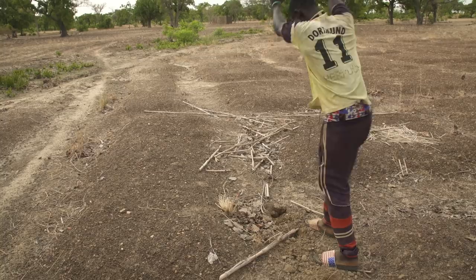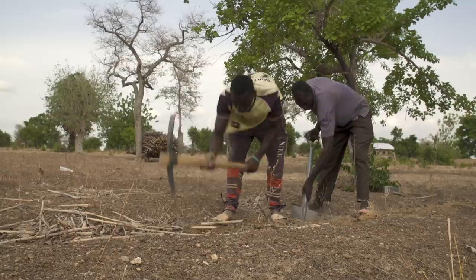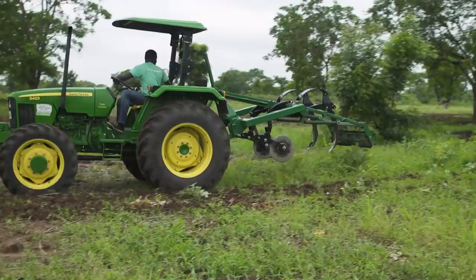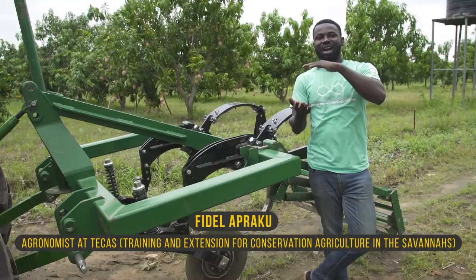In a place like Dogo, the starting conditions for a shift to conservation agriculture are not the best. The first thing that needs to be done is to break the hard pan. Manually, it is extremely hard work. A motorized ripper saves a lot of sweat. If someone has a field where he has been plowing for a long period of time and as a result is experiencing this hard pan, then there will be the need to come in with the ripper just to break that crust or hard pan underneath the soil.